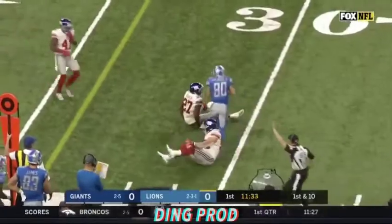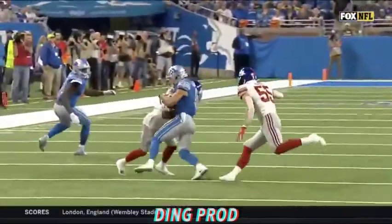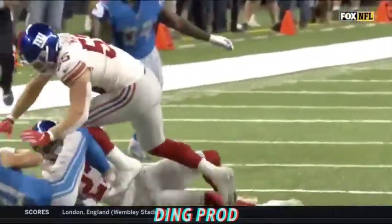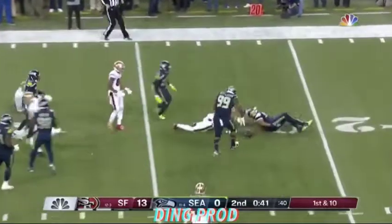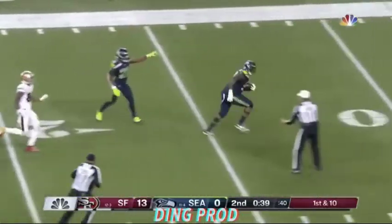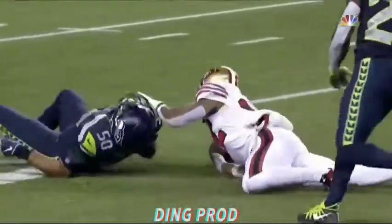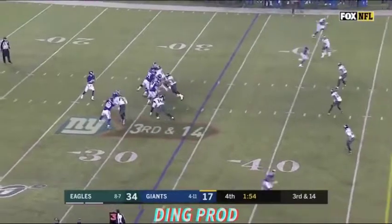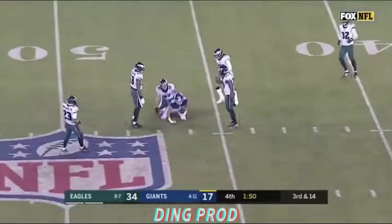The catch is made by Danny Amendola at the 24-yard line, and then a big hit from DeAndre Baker. That's a great job — wouldn't trade it for the world. Big hit delivered.